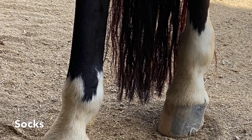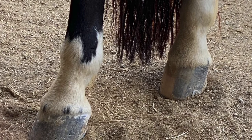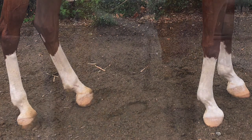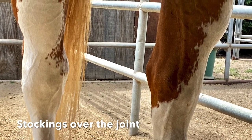A white marking on the leg that goes just to or above the fetlock is called a sock. Taller white markings that approach the knee and hock are called stockings. Stockings that stretch beyond the joint are predominantly found in paint horses.